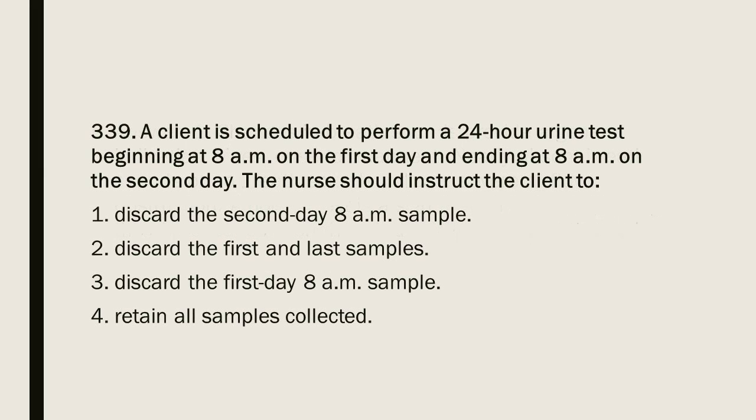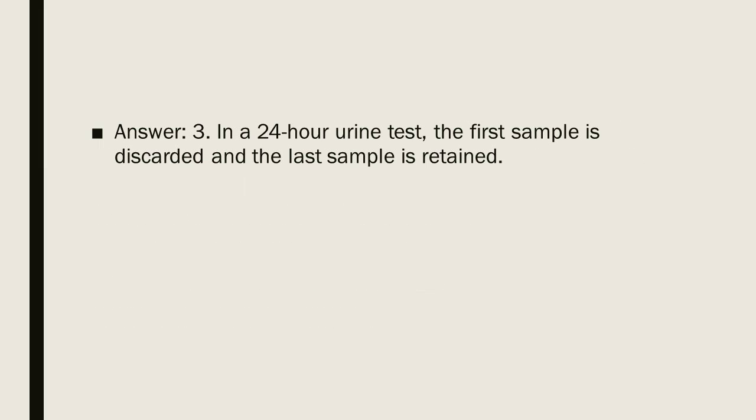Question 339: A client is scheduled to perform a 24-hour urine test beginning at 8 a.m. on the first day and ending at 8 a.m. on the second day. The nurse should instruct the client to: 1. Discard the second day 8 a.m. sample. 2. Discard the first and last samples. 3. Discard the first day 8 a.m. sample. 4. Retain all samples collected. Answer: 3. In a 24-hour urine test, the first sample is discarded and the last sample is retained.